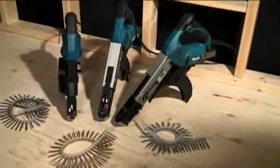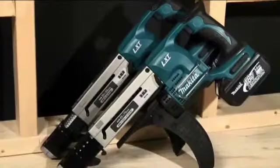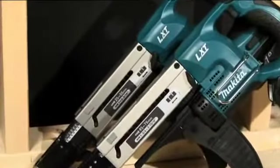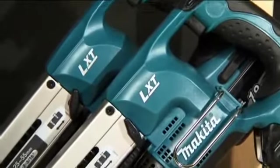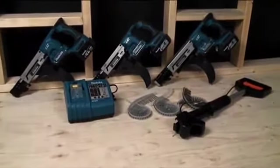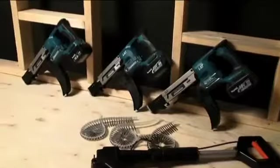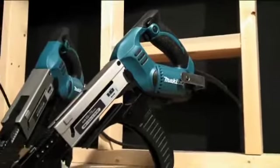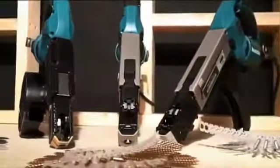As a leader in cordless technology, Makita offers AutoFeed screwdrivers in both cordless and electric models. Models BFR540, BFR550 and BFR750 operate on 14.4 volt and 18 volt lithium extreme technology batteries, which offer improvements over conventional battery platforms, including longer run times and life cycles, and smart charging technology. Cordless models also offer the versatility of being able to work without worrying about extension cords and on-site power.